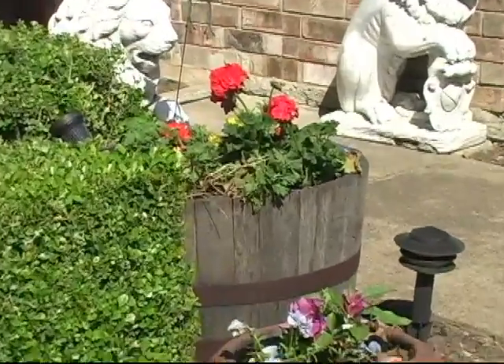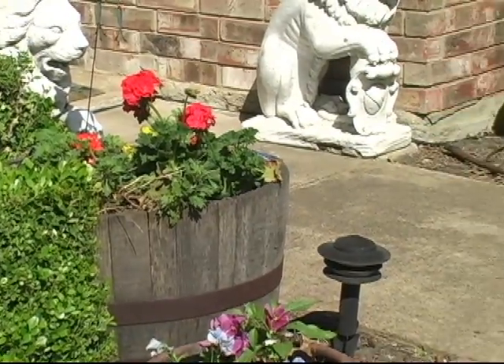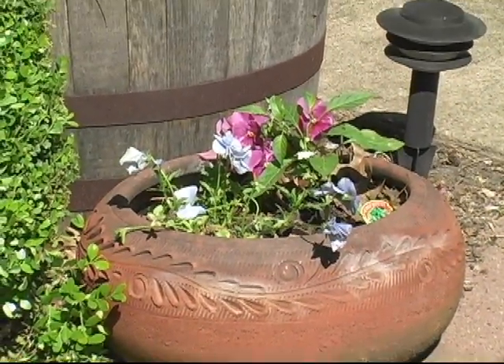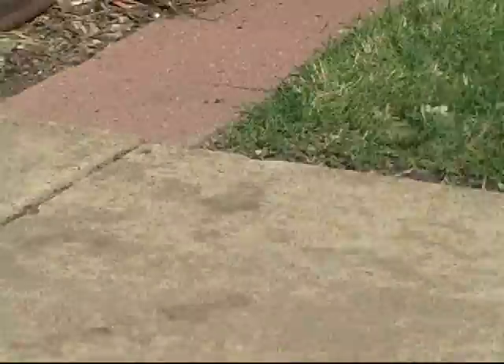Over here in the tubs, we've got geraniums, and we're going to have in each tub a tomato plant as well as geraniums. I took some of the old pansies and put them in here. That's my jalapeno pepper plant.